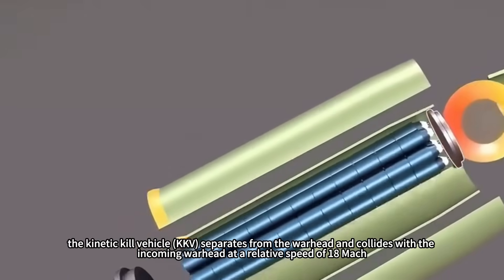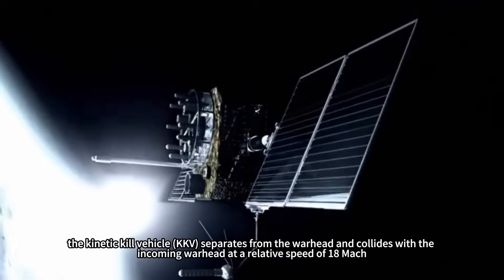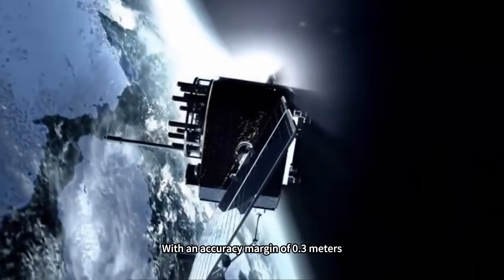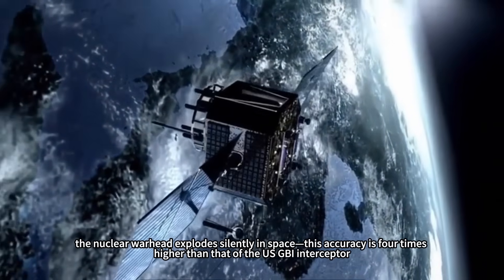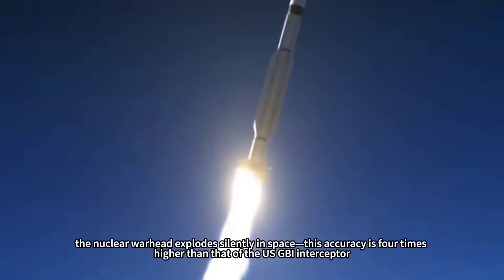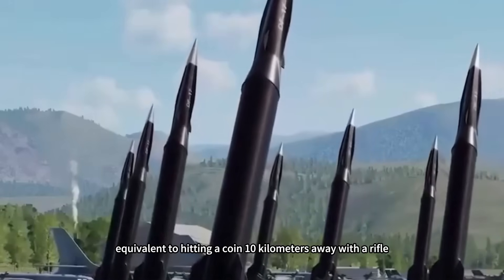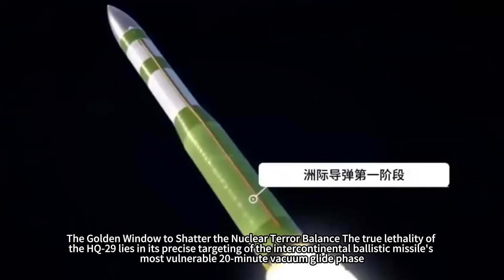At that point, the kinetic kill vehicle (KKV) separates from the warhead and collides with the incoming warhead at a relative speed of Mach 18. With an accuracy margin of 0.3 meters, the nuclear warhead explodes silently in space. This accuracy is four times higher than that of the US GBI interceptor — equivalent to hitting a coin 10 kilometers away with a rifle.